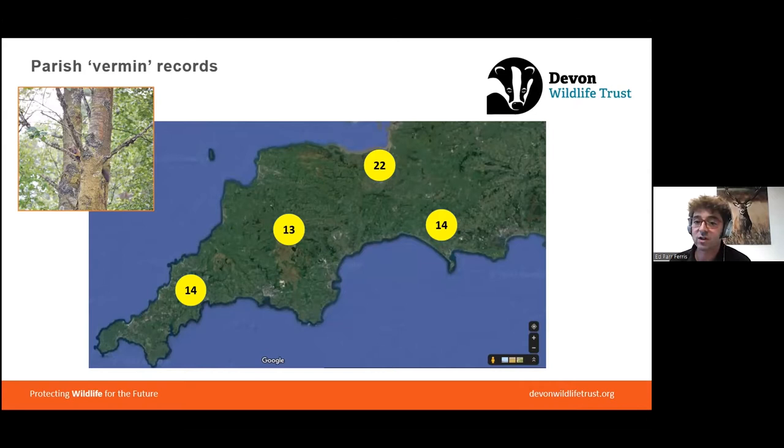Evidence from parish records capturing reports of vermin killings demonstrates that pine martens did survive in our landscape. These were the numbers reported in Roger Lovegrove's book 'Silent Fields' between about the 1550s and the 1890s. Very low numbers, but they persisted throughout that period.